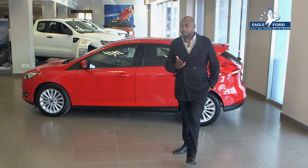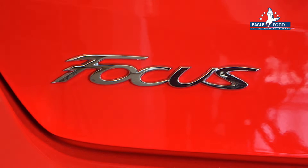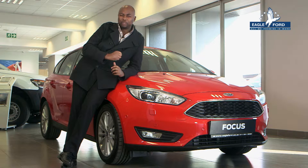Doesn't look like any other Ford Focus, does it? Ford have completely redesigned this vehicle, making it more sleek and modern. Notice how the slim, almost-chiseled headlights give the front a bold appearance.